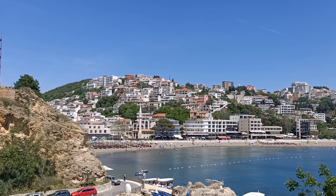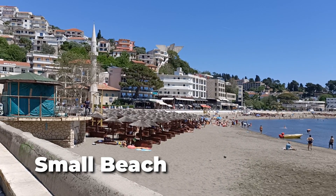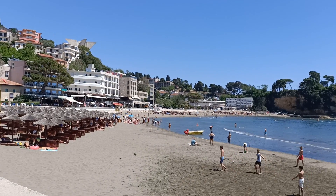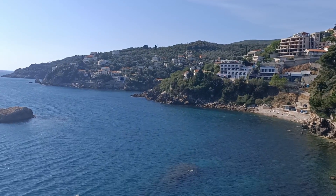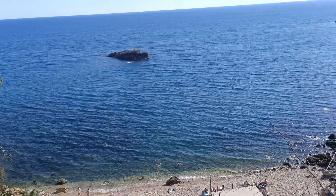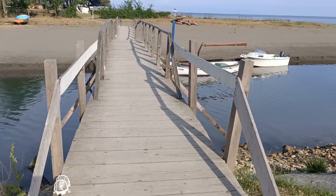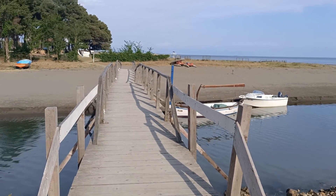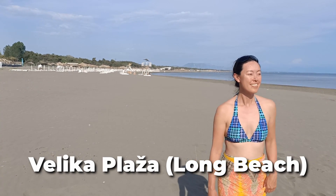There are plenty of beaches to choose from in Ulcinj. Small Beach is the main beach in town and can get quite crowded during the day. On the other side of the Old Town are the beaches Limon 1 and Limon 2, which are smaller still. However, we preferred these as they were a quieter alternative.